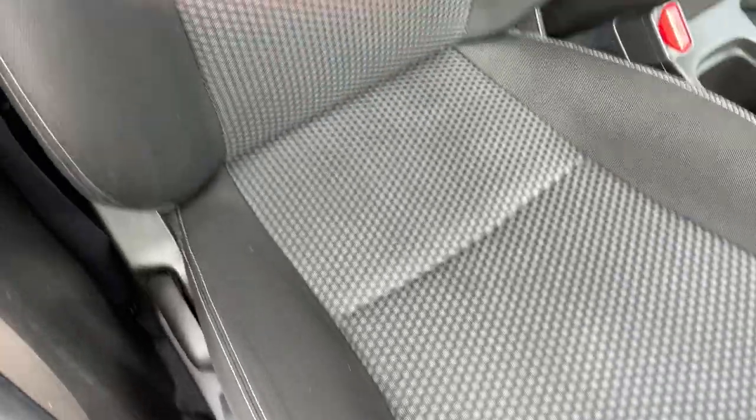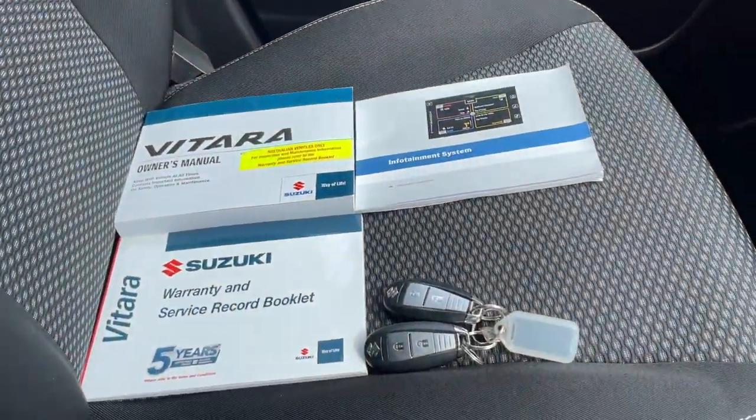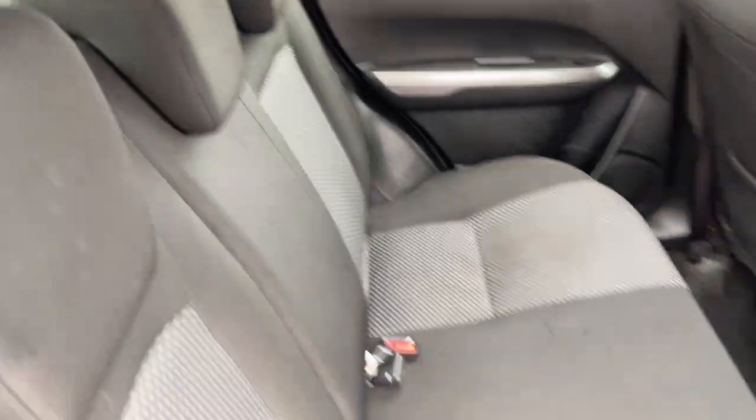Interior seat trim is in great nick. There's your front passenger area. There's your logbooks and a couple of keys. Back seat is just looking like brand new.